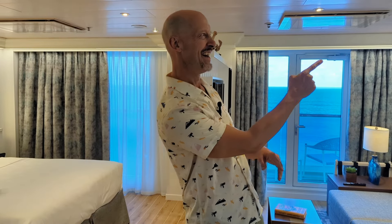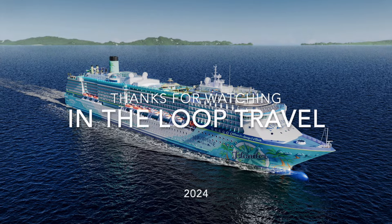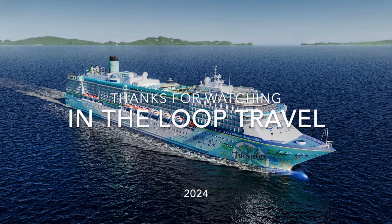And that's it for our grand signature suite here on Islander, the new ship from Margaritaville at Sea. I do have a full tour of all the public spaces in a separate video — I'll link that right here and in the description box below. Thanks for checking out the video and we'll see you in the next one.